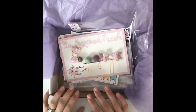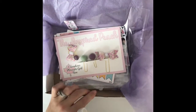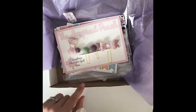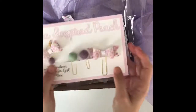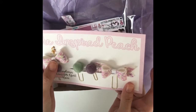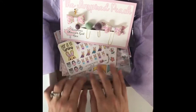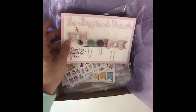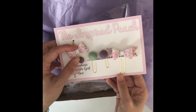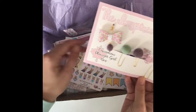Hey guys, this is Kristen. I wanted to have a little coffee with you this morning and dig into this planner girl box — it's the Canadian planner girl box from the Inspired Peach. That's who I found it through on Instagram. She did a giveaway and I was the lucky lucky winner. This box is so cute and it has a spring theme, so everything in it has a springtime look to it.